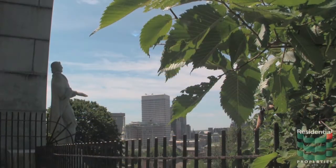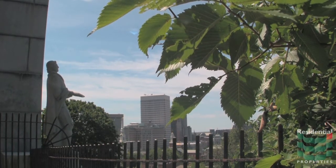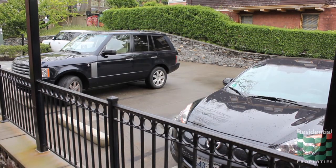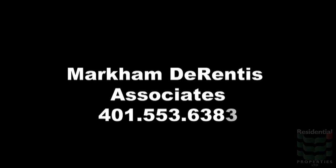The Providence train station is a five-minute walk for the commuter rail or Amtrak trains to New York or Boston. You may just find your car sits idle when you call the Thomas Jenks House home. For more information, please contact Markham and Dorentes Associates at 501-553-6383.